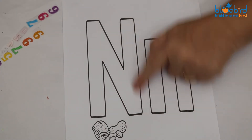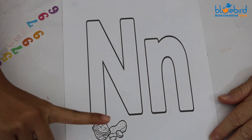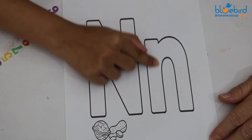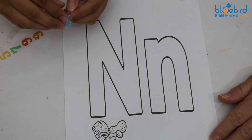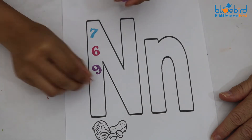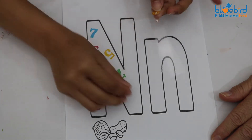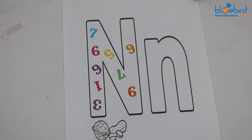Our letter for the week is N. N is for nuts, N is for numbers. Teacher Meryl is going to first use her magic pen to follow the letter N. Down, down, up — and down for the lower case and round. Now teacher Meryl is going to complete the letter N. Well done teacher. Hope you have fun doing this at home. You can complete both the numbers and the letter N at home in your fun time.